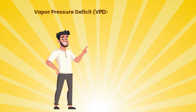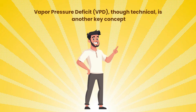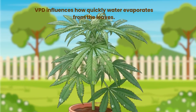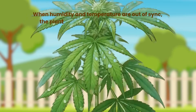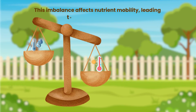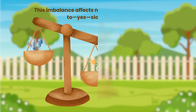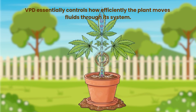Vapour pressure deficit, VPD, though technical, is another key concept. VPD influences how quickly water evaporates from the leaves. When humidity and temperature are out of sync, the plant either transpires too quickly or too slowly. This imbalance affects nutrient mobility, leading to slower growth. VPD essentially controls how efficiently the plant moves fluids through its system.